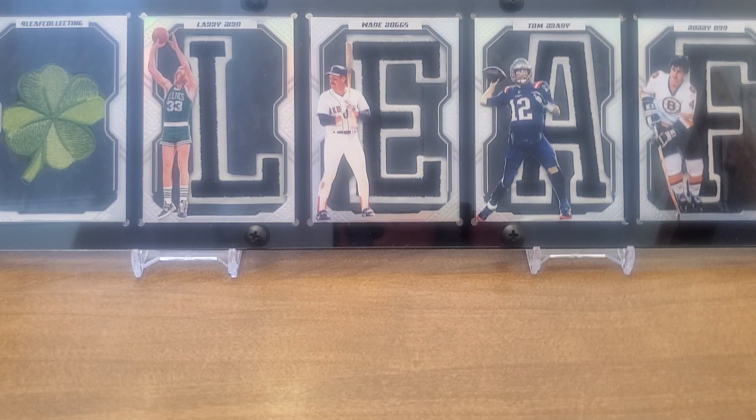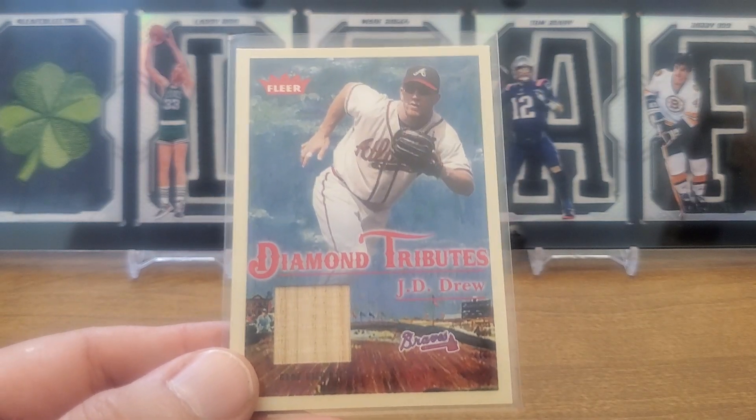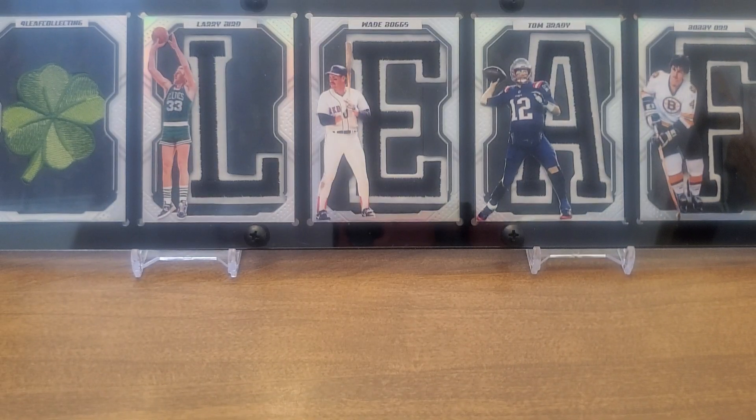What is up YouTube, Four Leaf Cards here. Thanks for clicking. We are doing a commission order — I can't really remember what I ordered, but anyway, what are you gonna do? 2005 Fleer Tradition Diamond Tributes JD Drew coming out the top — boom, relic right out of the gate!